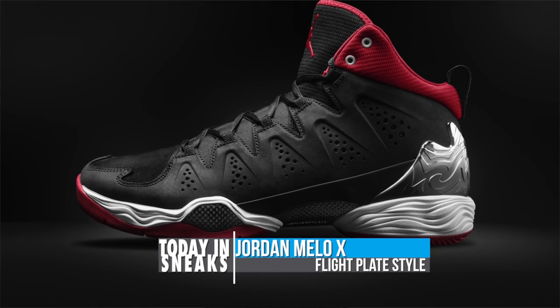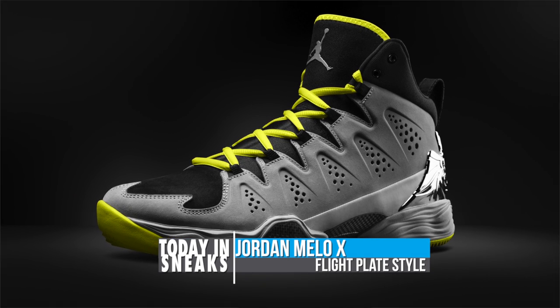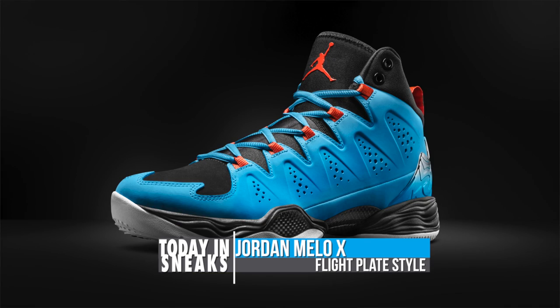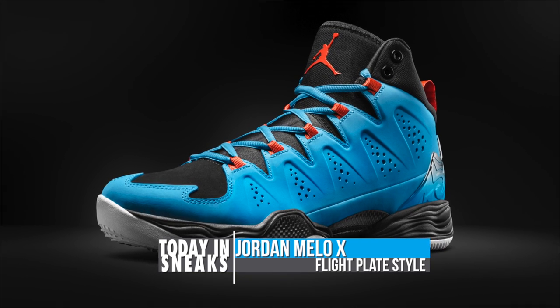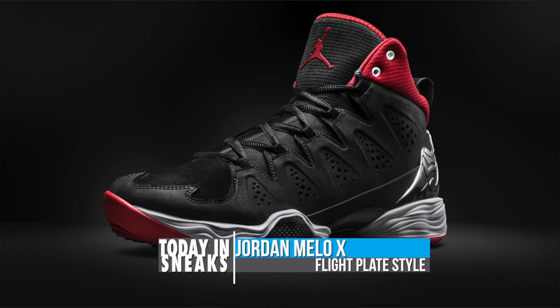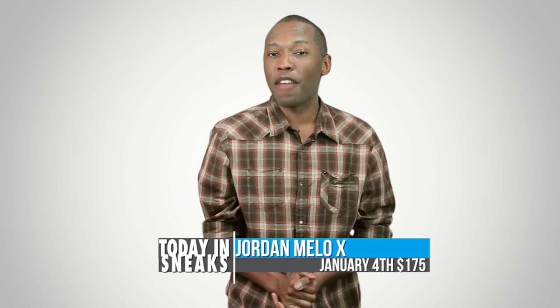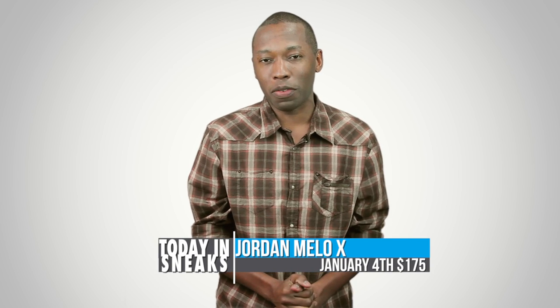I actually talked about the Mellow 10 the other day but it is just now getting official. The model features the flight plate that I love to play in. It looks like a mix of the 28 SE and the Superfly 2. The shoe is set to launch in the NYX colorway but Jordan brand teased us with a black as well as a gray colorway. Look for the Mellow 10 to hit on January 4th for $175.